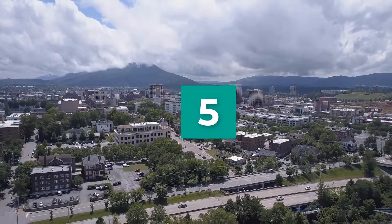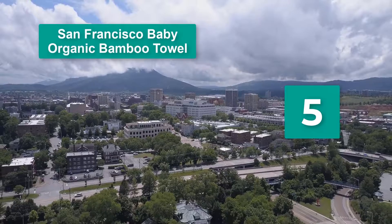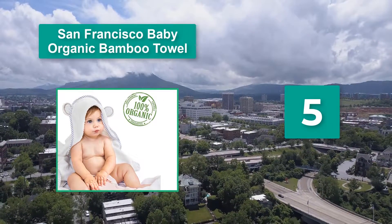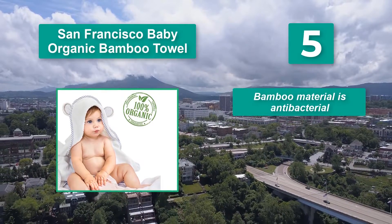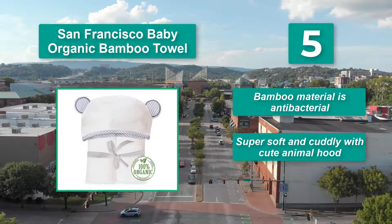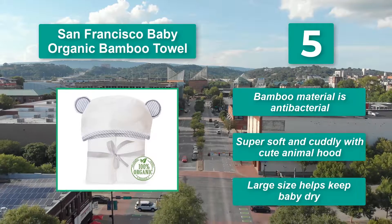Number 5: San Francisco Baby Organic Bamboo Towel. This organic towel provides antibacterial properties while also being super luxurious. Main features: bamboo material is antibacterial, super soft and cuddly with a cute animal hood, and large size helps keep baby dry.